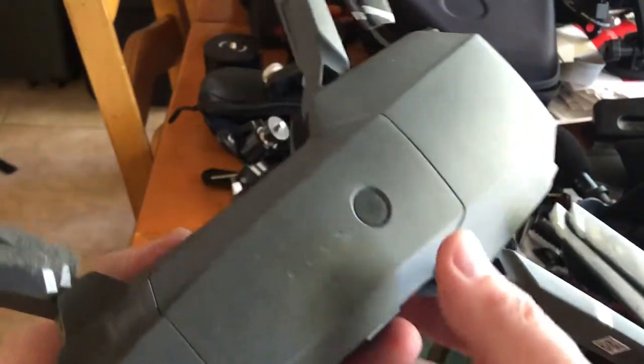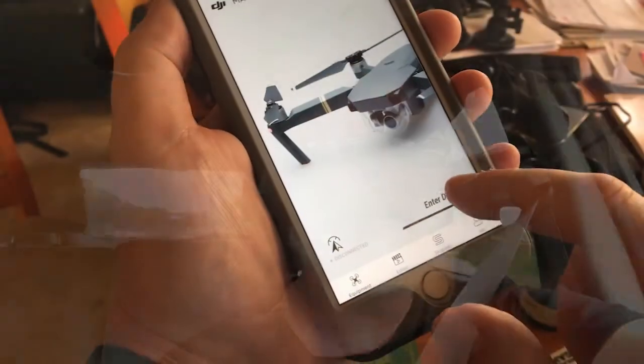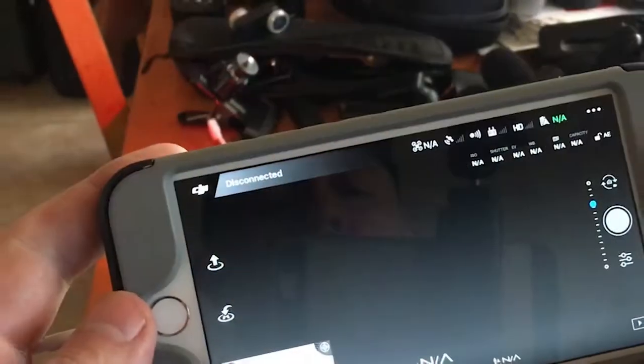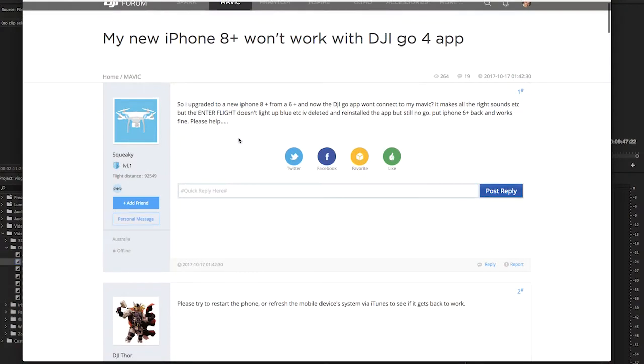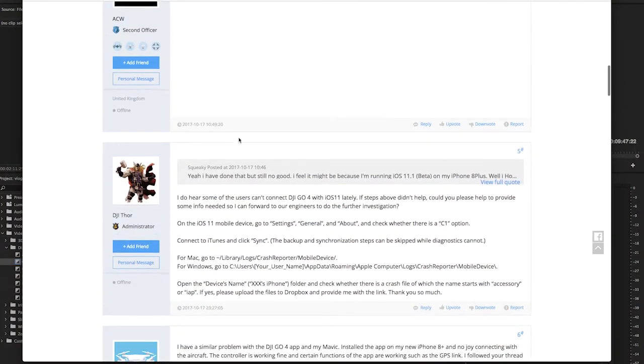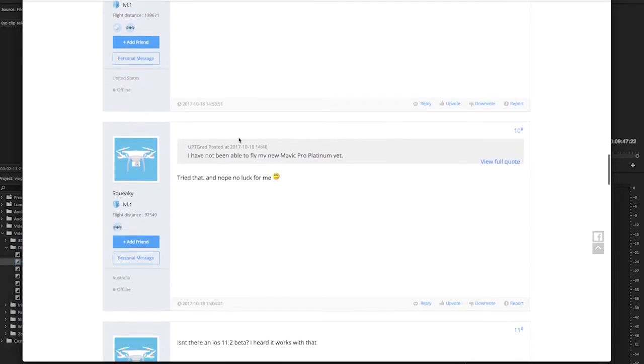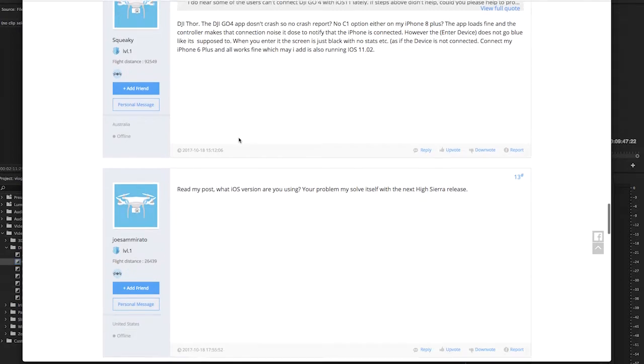Many of you guys have responded to the 'Mavic is Dead' video and there's been a lot of comments and questions on whether or not I got it running again — people having difficulty with iOS 11 and the DJI Go 4 app, or at least the latest iteration of that. Some people have had problems with the iPhone 7, others with the iPhone 10, some with the iPhone 8. I actually have the 8 Plus and spent three weeks tinkering and learned a few things, so I'm going to explain the process of elimination I went through.